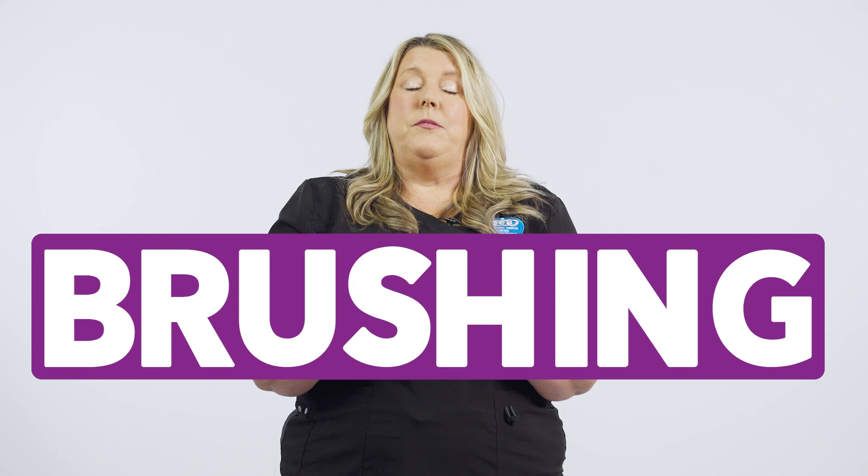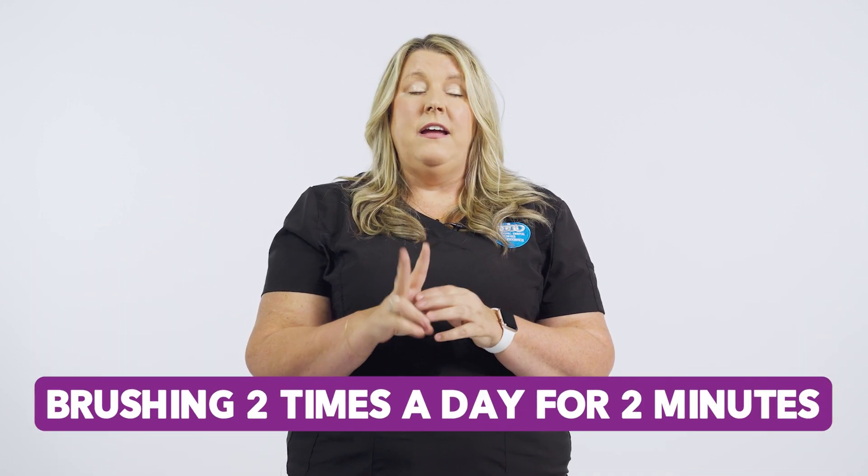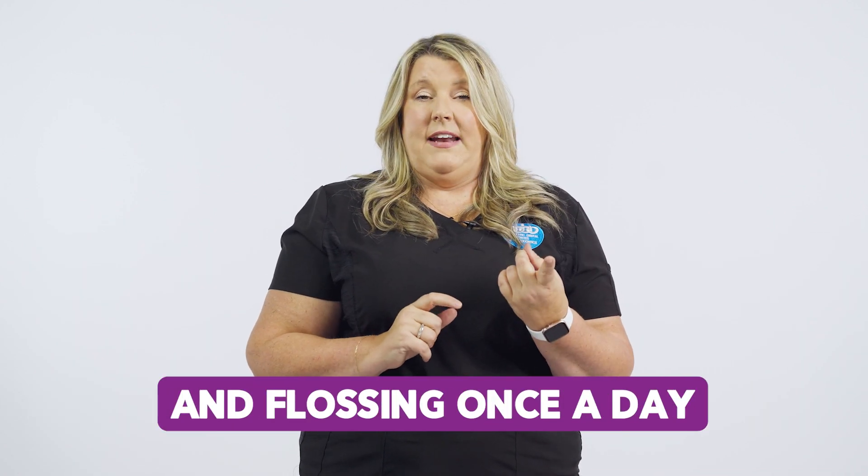You want to make sure that they are brushing. We say this at every age: make sure they're brushing two times a day for at least two minutes, and flossing once a day.